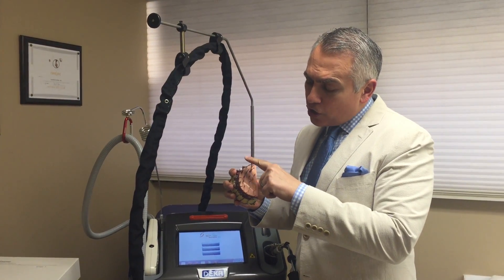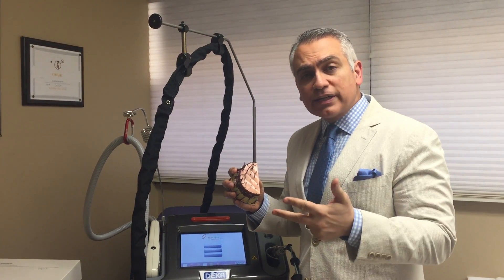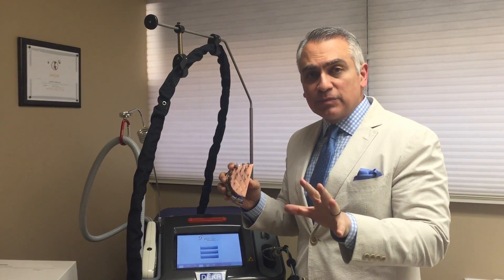The second variable is the kind of hairs that you have. Do you have thick, coarse, dark hairs, or do you have thinner, fine, lighter hairs, or something in between?